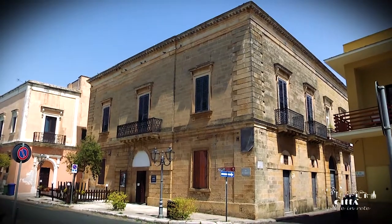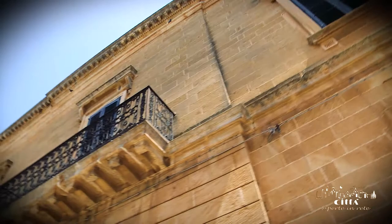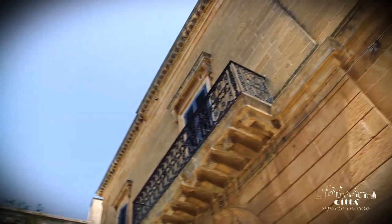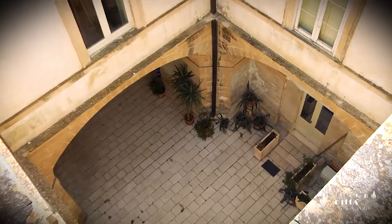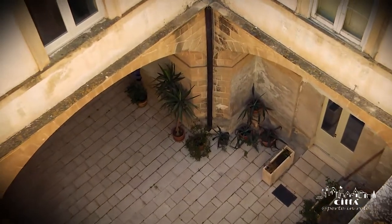A few steps from the historic center, in front of what was once Porta Terra, there is the beautiful Palazzo Dipolito. The building dates back to the late 19th century, although little is known of its birth and history.